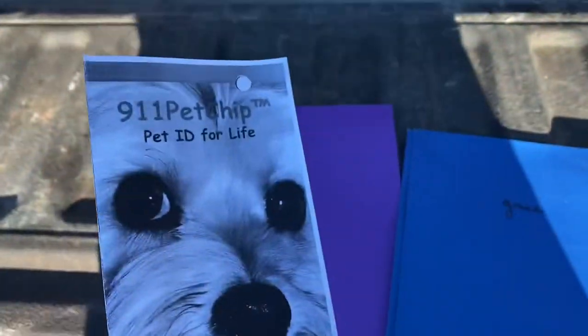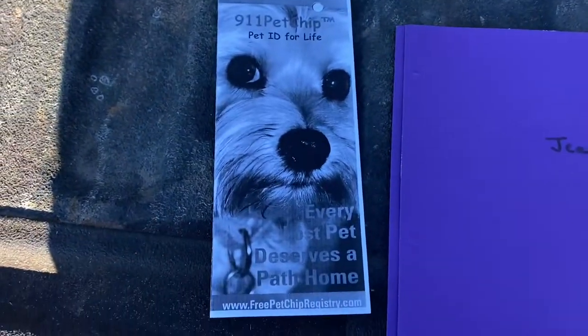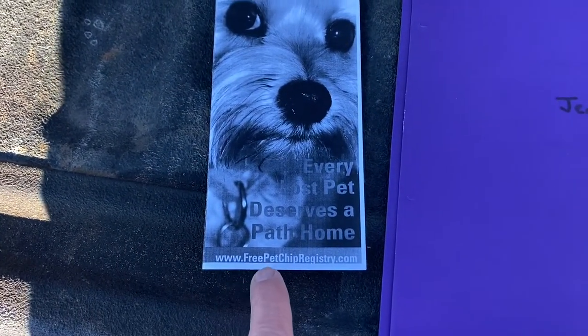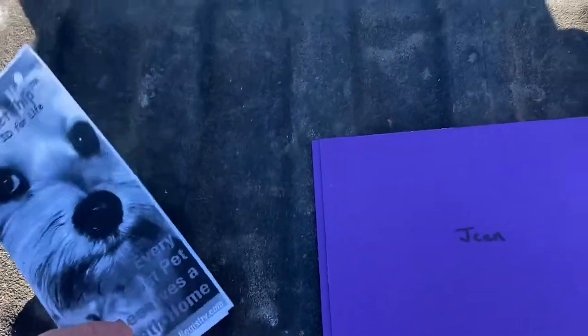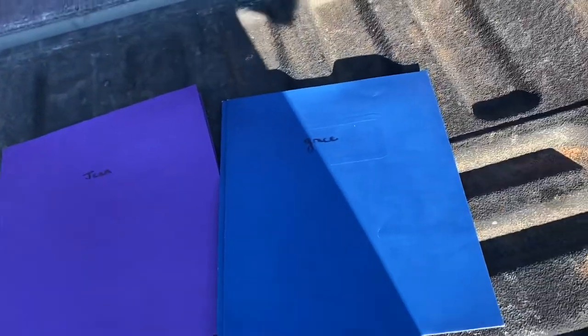This is the little pamphlet that comes with your pet chip, and I've got to go onto this website right here and register it in my name. Right now that microchip is registered in the vet's name. I'll go on that website and register it in my name, and then both of those names will be in the registry.